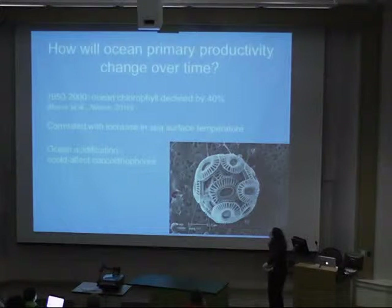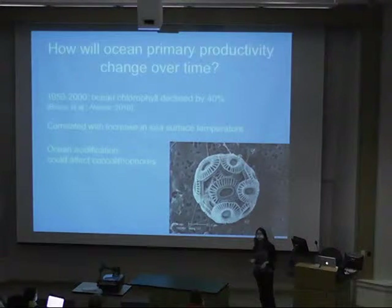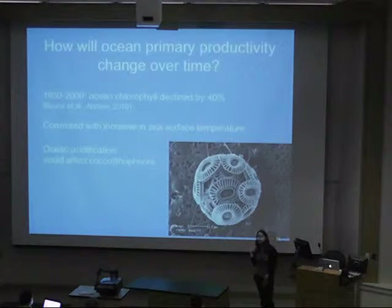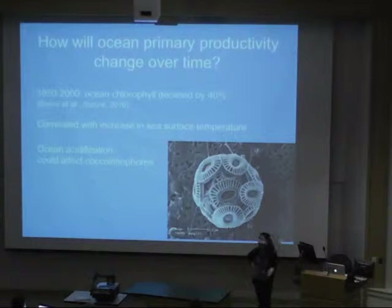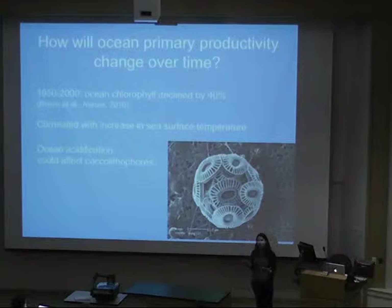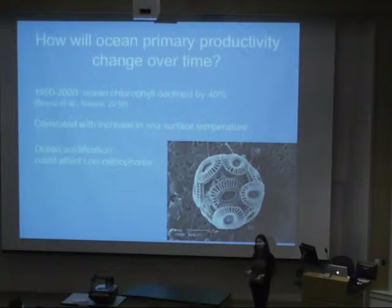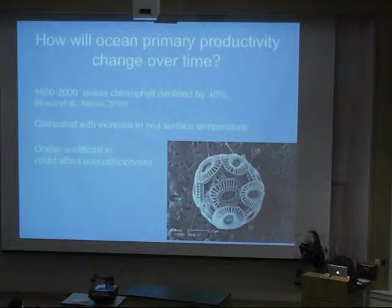An important question is how phytoplankton primary productivity will change over time. A study from 2010 showed that the amount of chlorophyll in the surface ocean declined by about 40% from 1950 to 2000, correlated with an increase in sea surface temperature. Another thing that might affect some species, especially coccolithophores, is ocean acidification. As carbon dioxide concentration in the atmosphere has been increasing, it acts as a weak acid when absorbed in seawater, making it harder for calcium carbonate-forming phytoplankton to form their shells at lower pH levels.